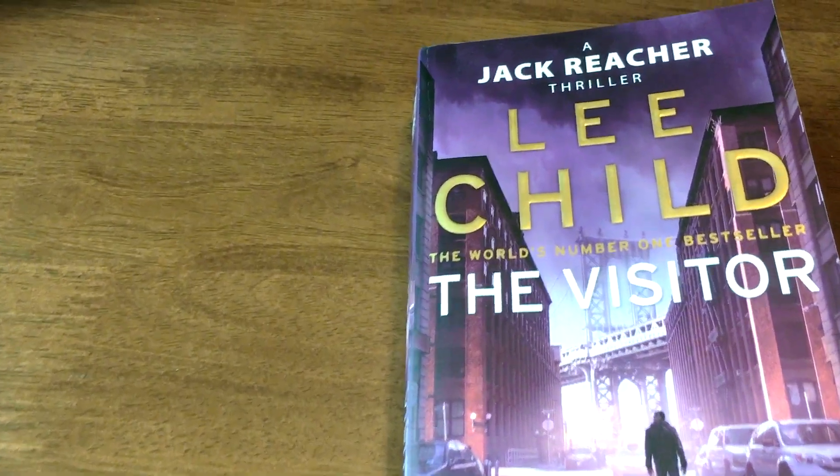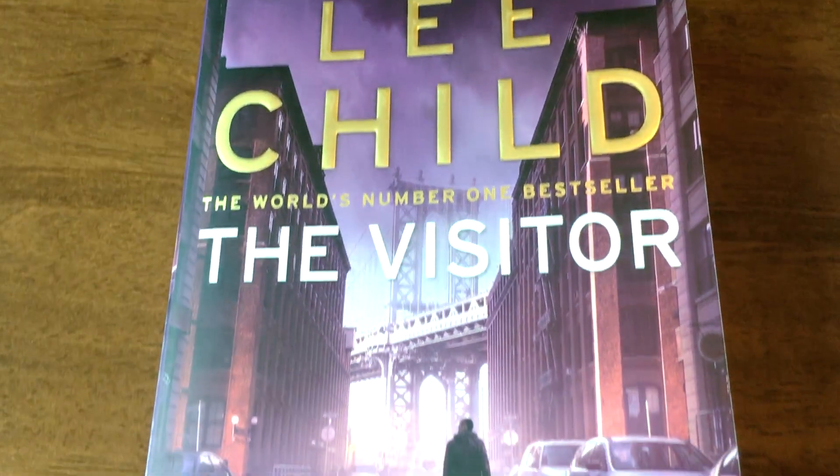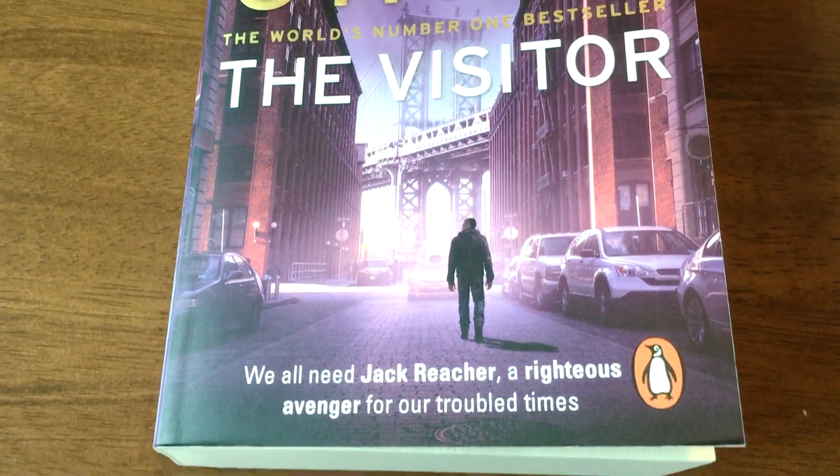Hey guys, welcome back, this is Zephyr here and today I'm doing a book review of the next book that I read. This is The Visitor by Lee Child, and man was this one a rush. It was a lovely couple of days here in Singapore with some lovely rainy weather — you might hear some thunder during this video.